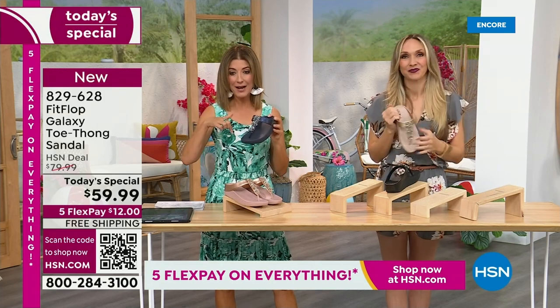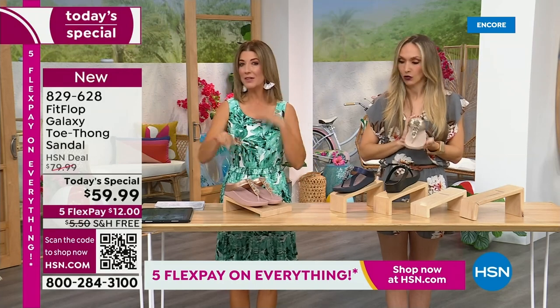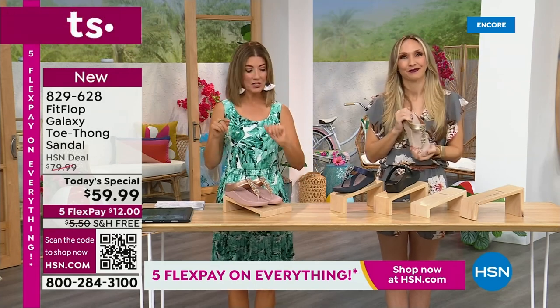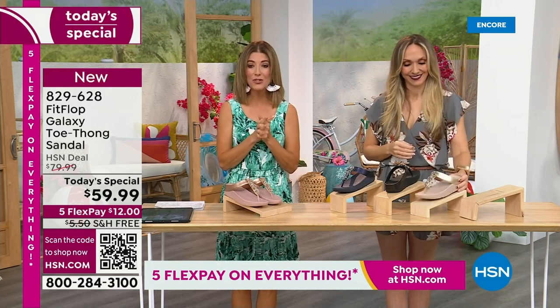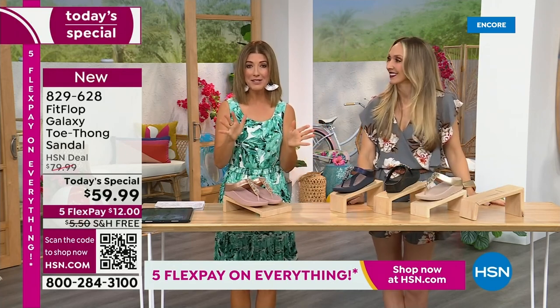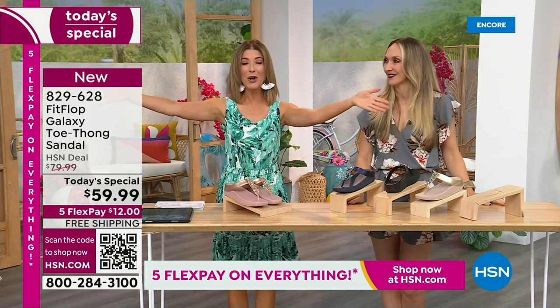We have all the colors right now. I think the most limited is going to be the silver, so if you're even thinking about the silver, jump on that one tonight, followed by the navy and the black. They're all beautiful. There's not going to be another presentation tonight, so you've got to jump right in because it's Summer Host Faves.